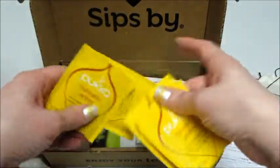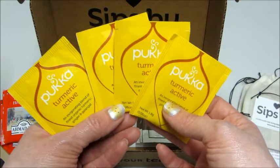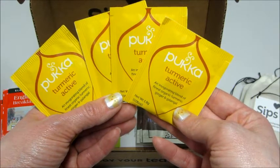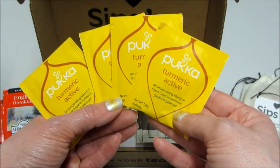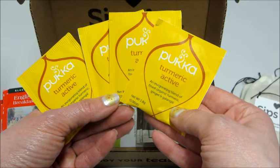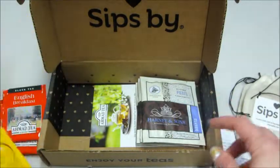Looks like they're all in packets, but they still sent me the muslin cloth bags — that's the first time I have not received loose leaf tea, but I'm okay with that. This one is by Pukka Tea, and this is Turmeric Active, described as an invigorating blend of the finest organic turmeric, ginger, and galangal — probably totally mispronounced that, but I'm happy to give it a try!